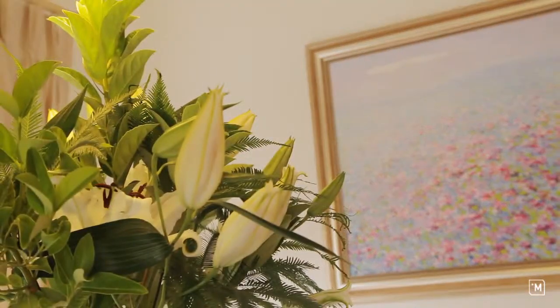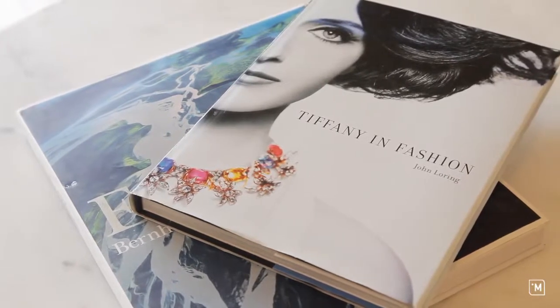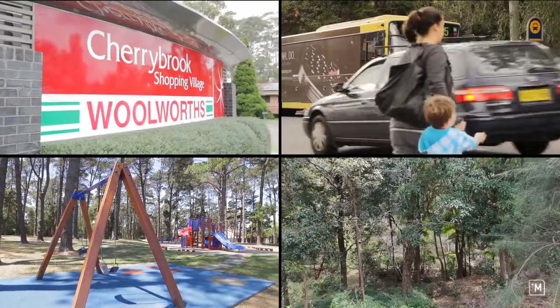Fabulous, fantastic, fortunate — and the location is great too. A brilliant family atmosphere surrounds you. Skip to the bus, the shops, the parks, bushwalks and the schools.